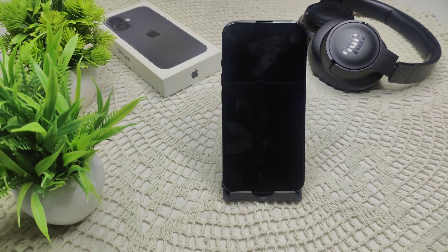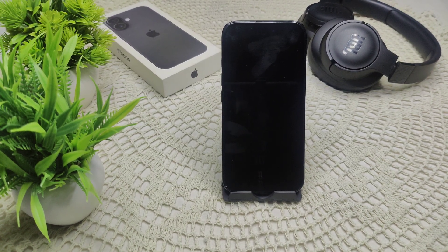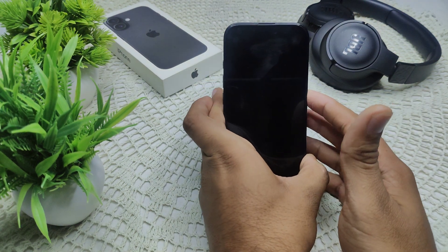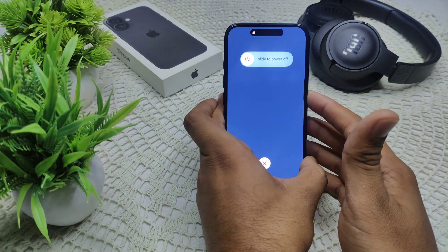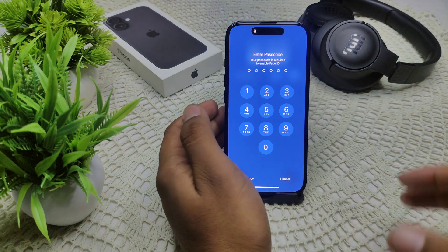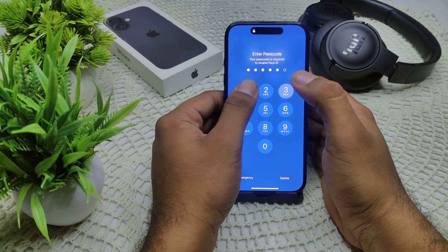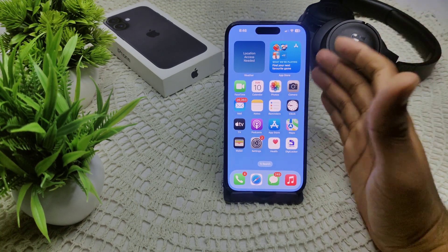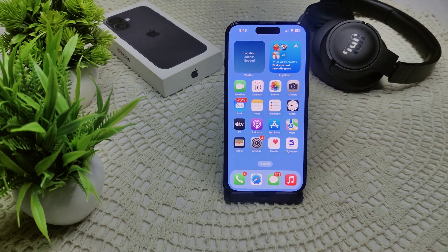If your iPhone 16 or 16 Plus is stuck while restoring from iCloud, here's how we can resolve this. First, try a force restart: press volume up, volume down, then press and hold the power button until the screen turns off. After a few seconds, the Apple logo will appear — release the power button. This should resolve the problem.